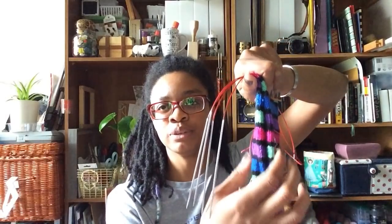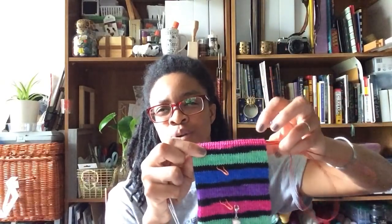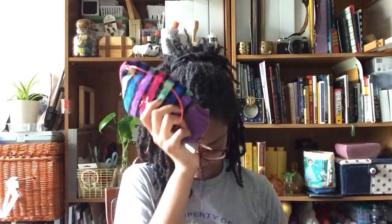This other yarn here is Lion Brand Sock-Ease in a purple colorway, and I'm going to do purple toes and a black heel. It's going to be cool because the blue and pink stripes will match up at the toe split.